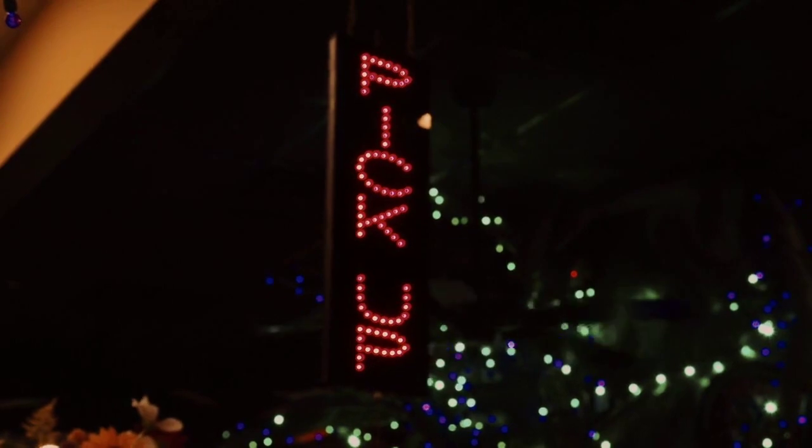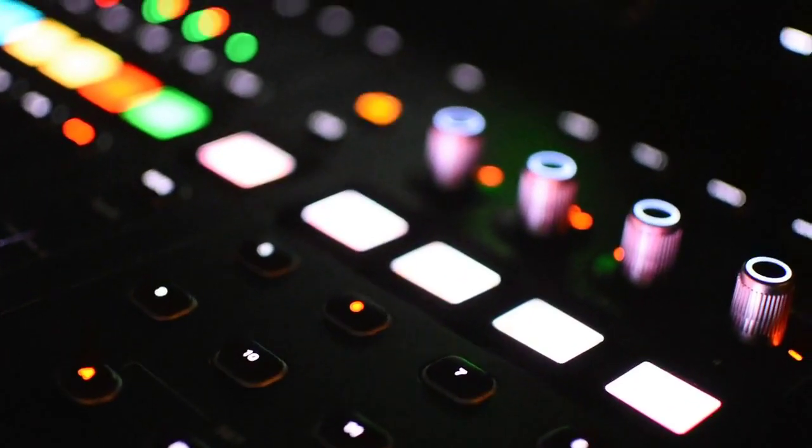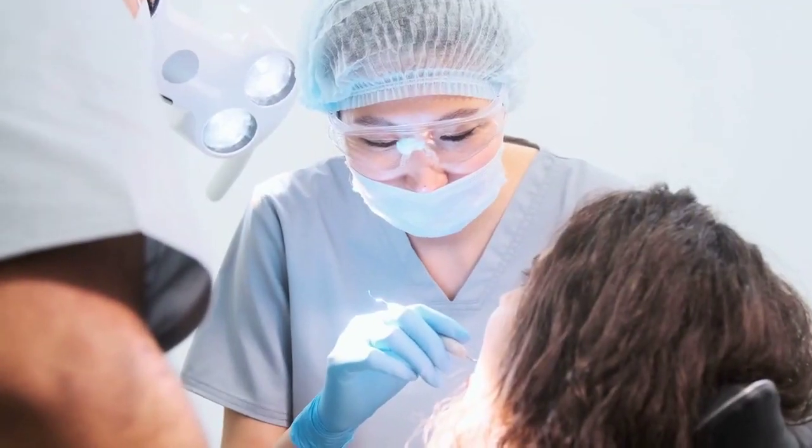Pull-ups. Use a pull-up bar and grip it with hands slightly wider than shoulder-width apart. Pull your body up towards the bar, engaging your back muscles. Lower your body back down with control. Perform three sets of as many reps as possible.